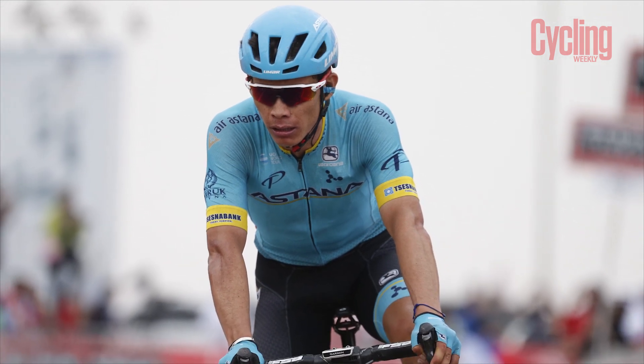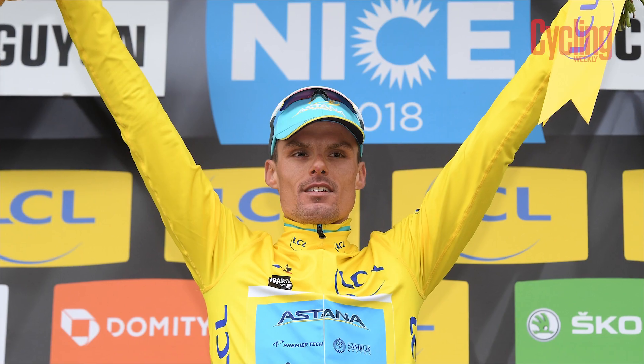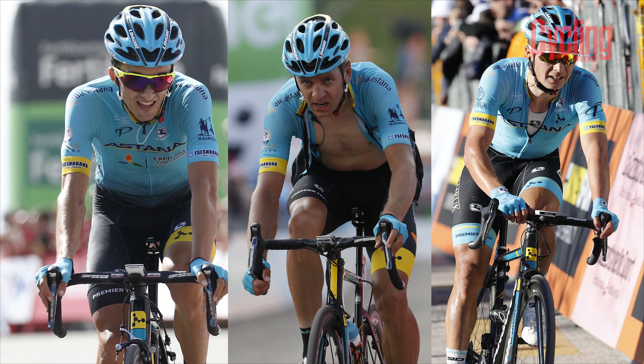Onto Astana — someone who could surprise us with a good GC result is potentially Miguel Angel Lopez. He's looked in good shape this year: 10th in Tirreno, third in the Abu Dhabi Tour. He's very young but showing good potential. He's got a decent team behind him — Luis León Sánchez has loads of experience riding for Grand Tour contenders, and Alexei Lutsenko is another young rider with real promise, though this race may suit him less than one-week races.